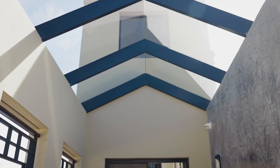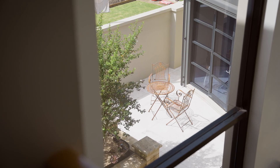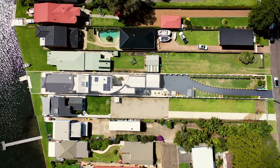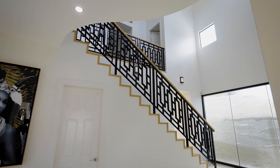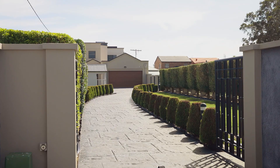Set on the shores of Lake Macquarie, this architectural masterpiece sits over 1166 square metres offering waterfront positioning. This home boasts luxurious finishes in a grand setting whilst maintaining an utter sense of elegance.